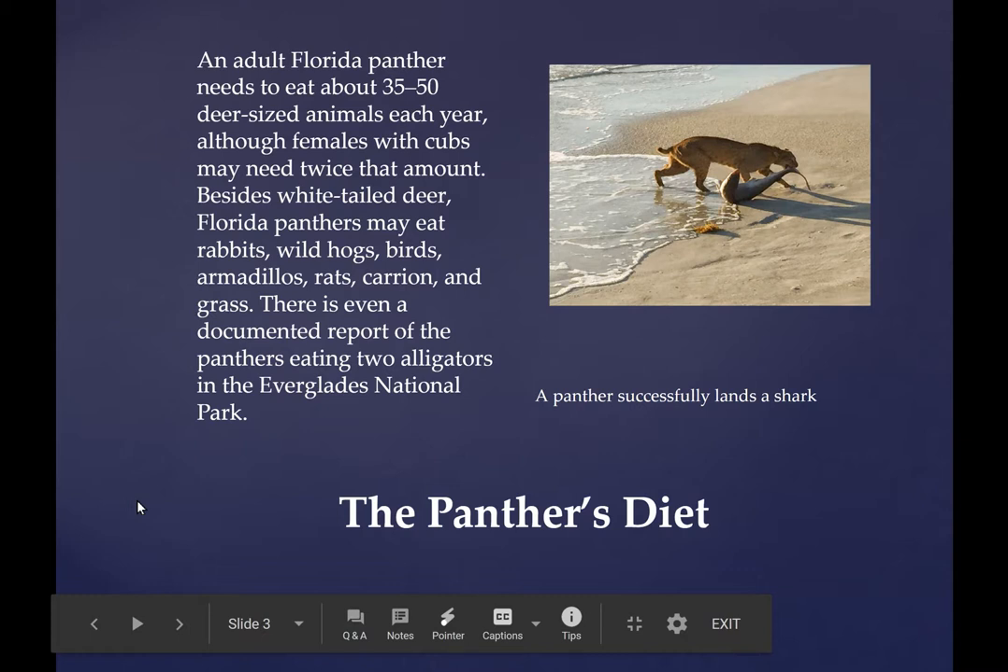Panthers prefer white-tailed deer. They have been known, even in times of drought, to eat grasshoppers. Look at this unique picture — this one has gone fishing and that's a shark. Panthers are kind of like omnivores; they'll practically eat anything, but the Florida white-tailed deer is considered their specialty. Yes, they've even tackled alligators.